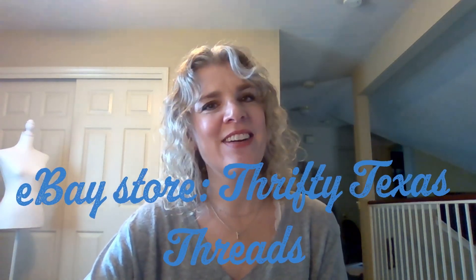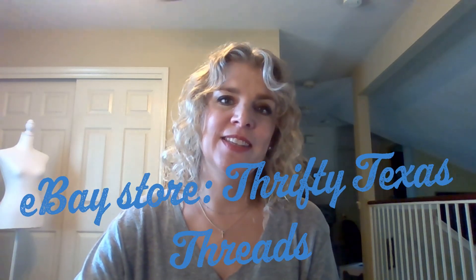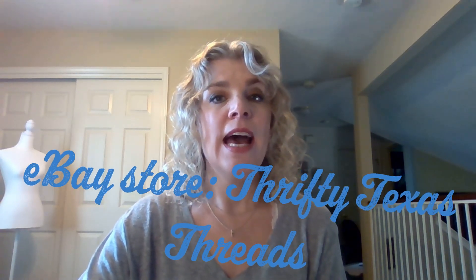Welcome back to my channel. My name is Tara. I like to make videos about thrifting here in the Austin area, and today I have a what-sold video for y'all for the month of July. Sales have been pretty slow in August — it seems like they were better in June and July — so I thought I would just do a little recap on all the things that I sold in July.